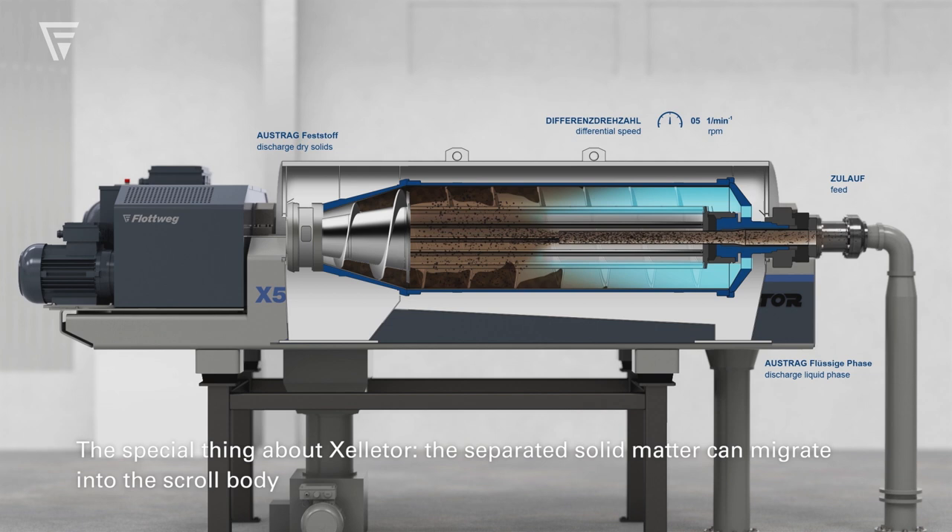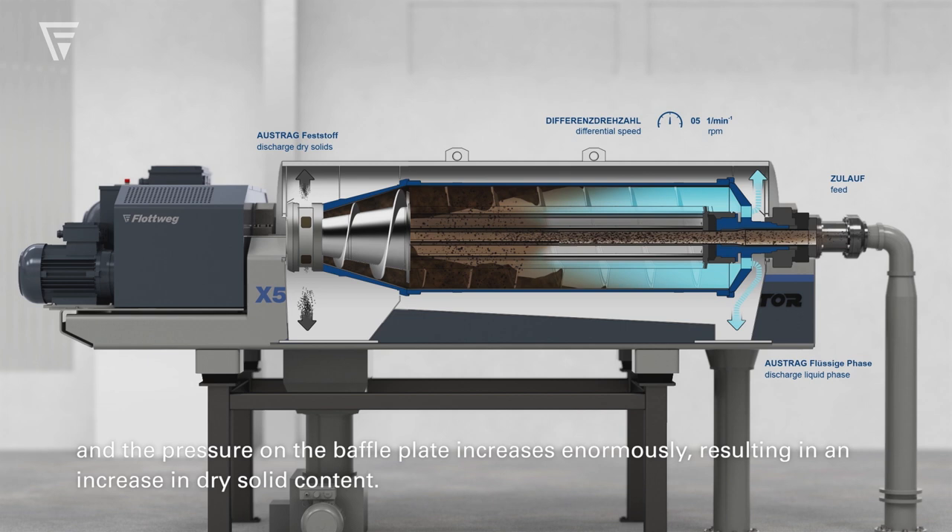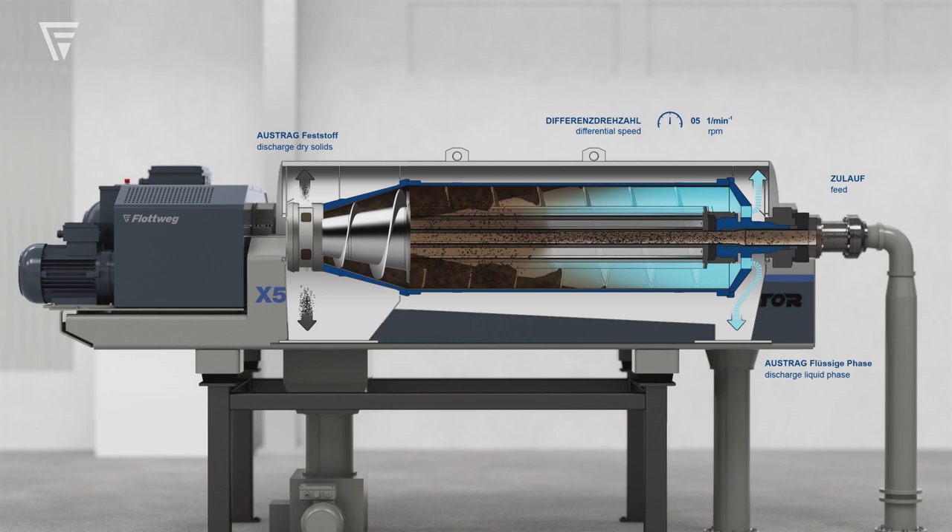The special thing about the X-Solator: the separated solid matter can migrate into the scroll body, and the pressure on the baffle plate increases enormously, resulting in an increase in dry solid content.